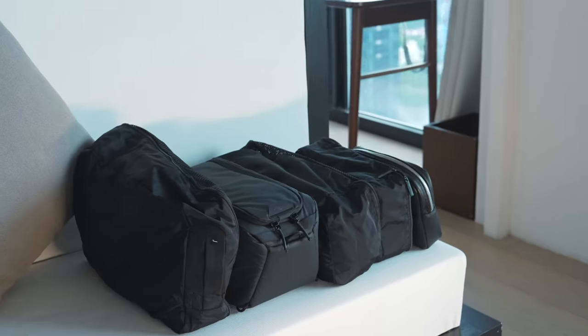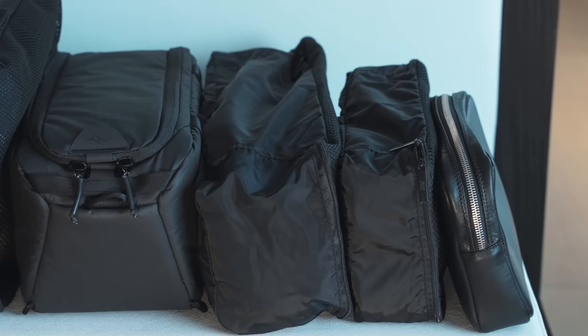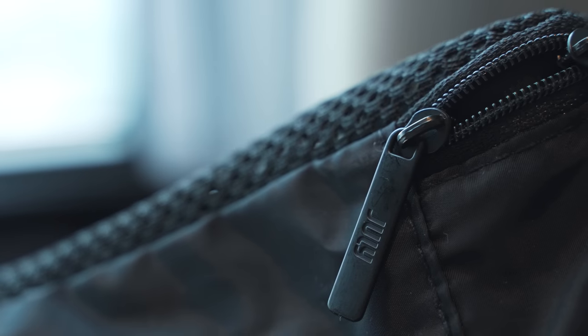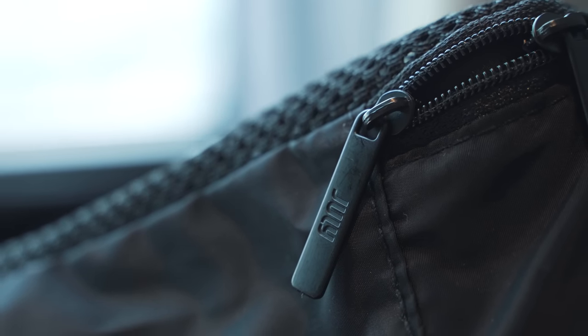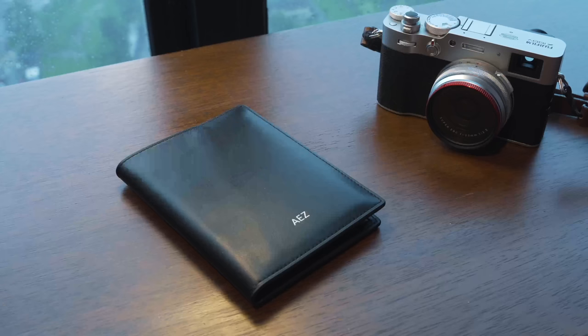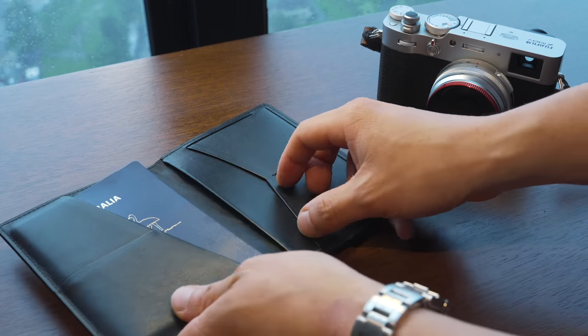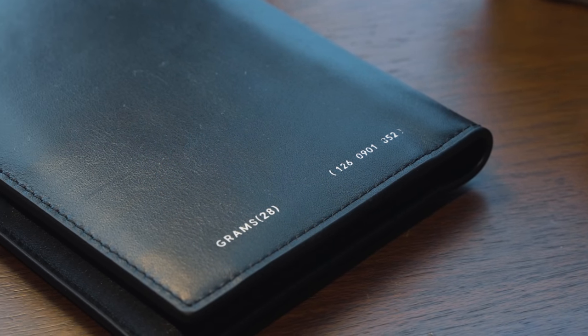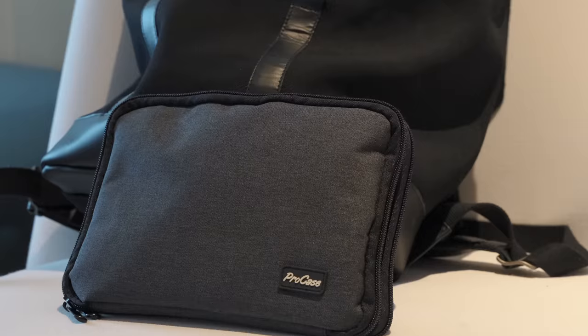Inside all my bags and luggage are a bunch of smaller packing cubes — the easiest way to organize clothes, tech, and cables into easily accessible compartments. These specific packing cubes are from the travel brand July. Something I always keep close is my passport holder — probably the most important thing I travel with. It lives in a high-quality genuine leather passport holder from Grams 28, which holds all my arrival cards, receipts, and things like that.